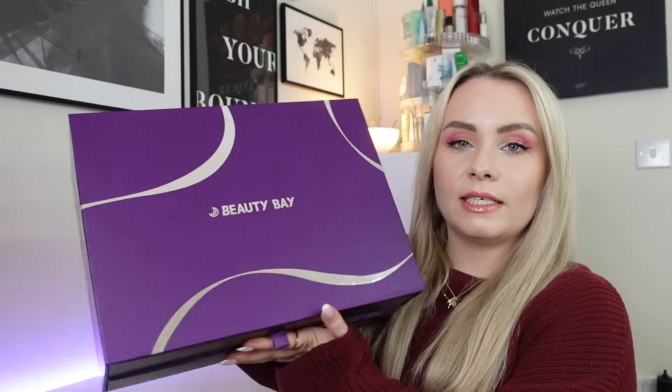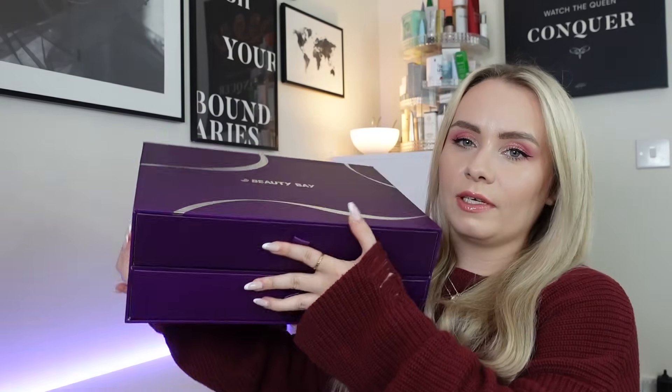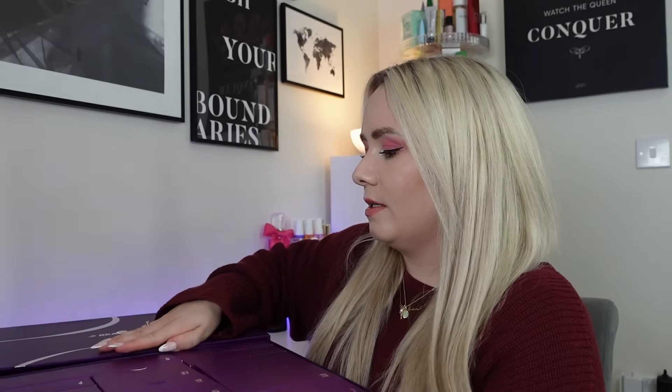Without further ado let's dive into the advent calendar. Unlike other calendars, it doesn't tell you the product on the back or the ingredients — it just has a QR code, so you can't really have a sneak peek. Taking the sleeve off, it just says Beauty Bay and then we have two quite heavy drawers with ribbons to open them. I'm going to keep them pulled out slightly so it's easier to find products without opening and closing the drawer the entire time.